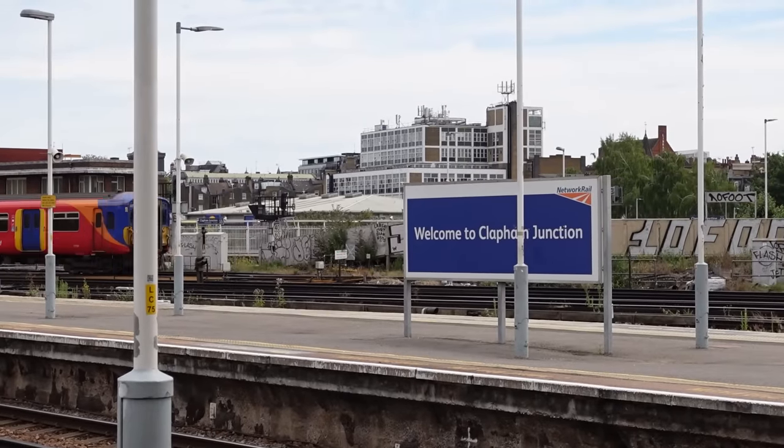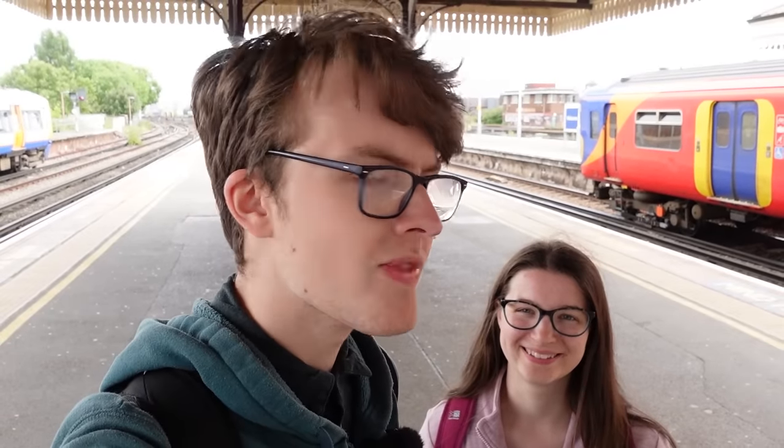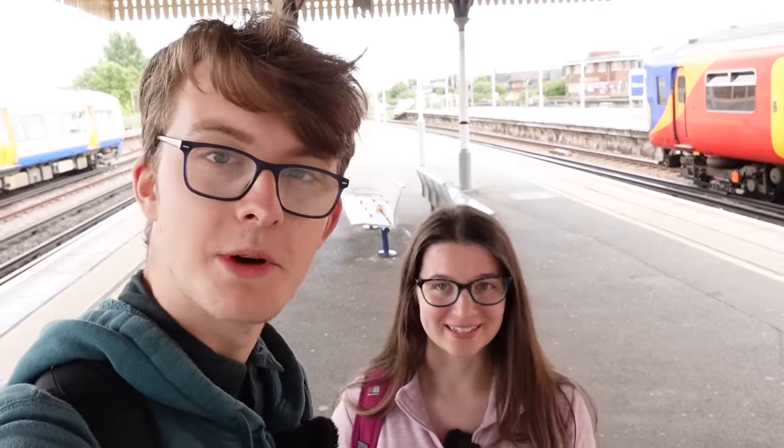We are in London, specifically Clapham Junction, and we have Zone 1-6 travel cards again. With these travel cards, we're going to do a random journey in Greater London. But this time, we're going to only use National Rail, just to make it more interesting. We're going to be completely omitting the tube from the random generation, and seeing how much different it might end up being.